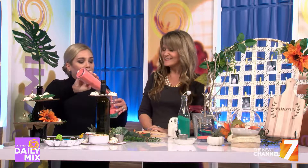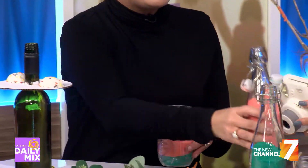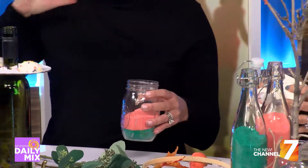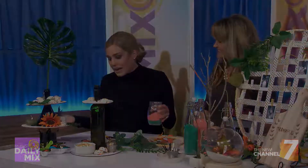Brooke, thank you so much. If you have not been to Pinspiration, you need to go. It's great for a date night, great for friends, it's a girls' night. So check it out. Thanks for having me — Happy Holidays!